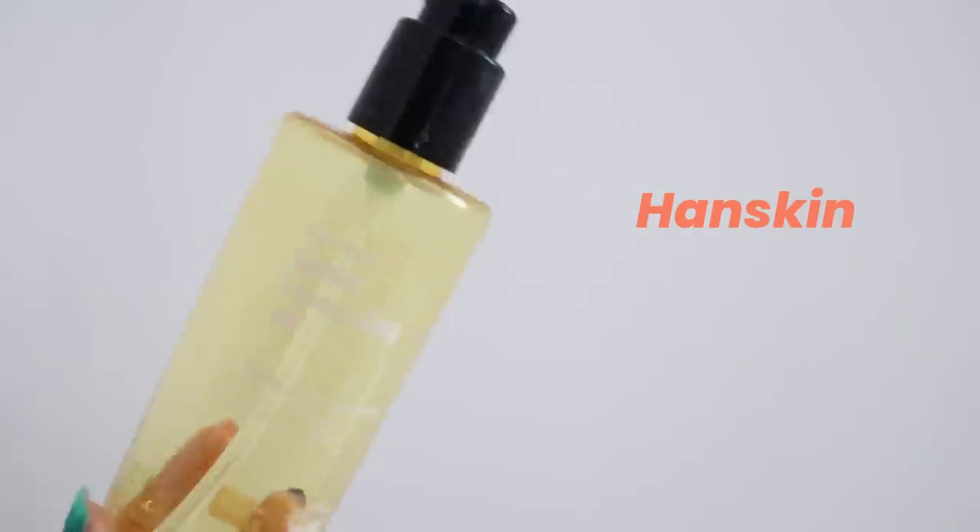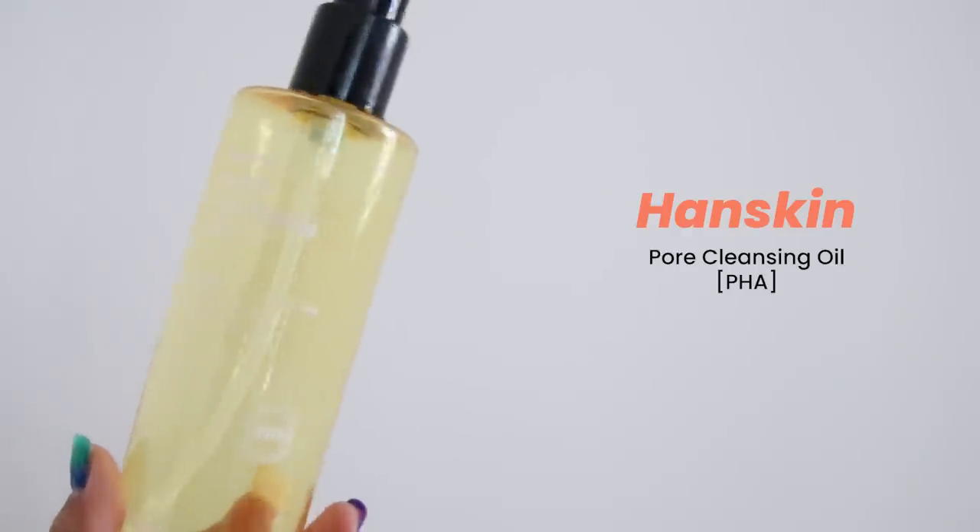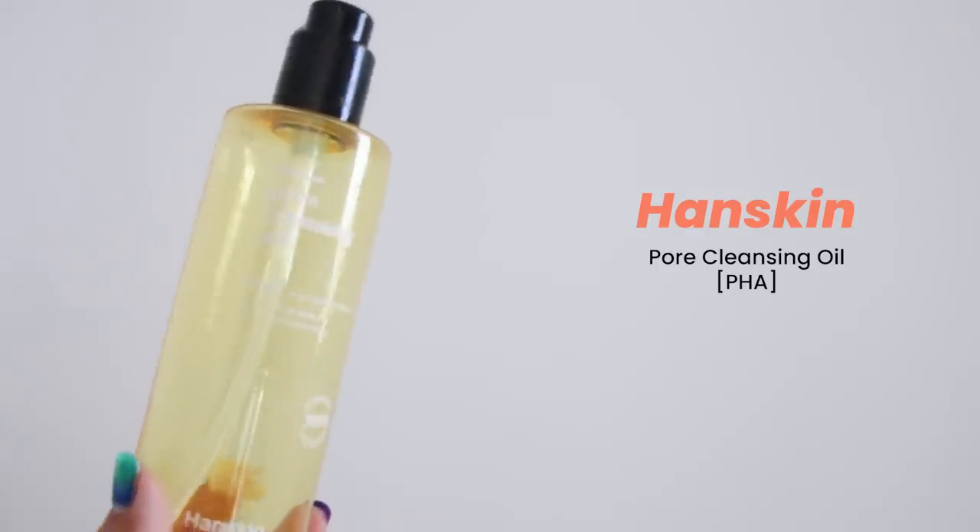Next we have Hand Skin Pore Cleansing Oil with PHA — a cleansing oil that removes your makeup. This was in my vanity for about two years and comes in a very generous size, so it did actually take me two years to really use this up.